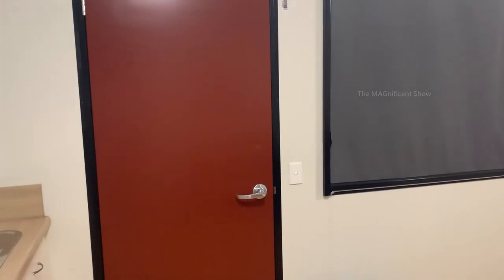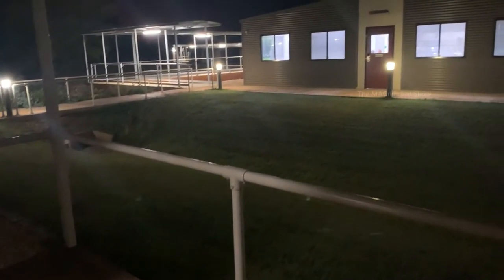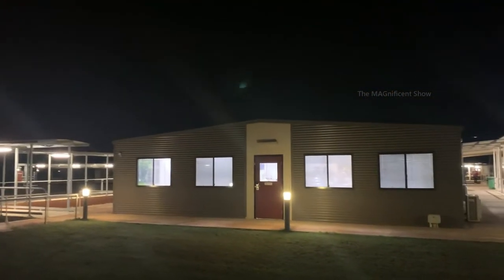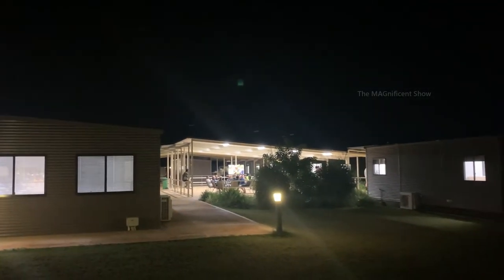There is also a back door and a window available in this room. When you open the back door, you can go to the balcony of this room. From there, you can see the dining area and the people who have already started watching the rugby tonight.